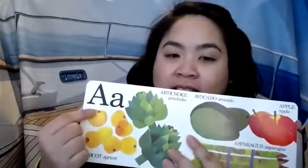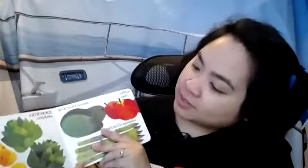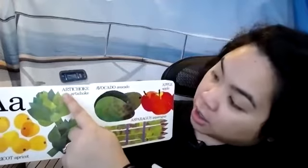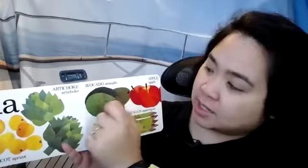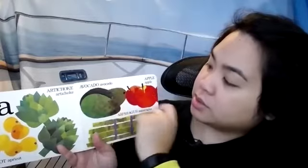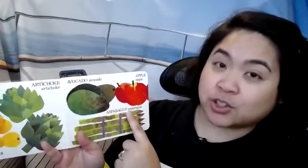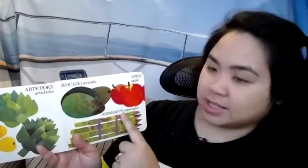The first letter is A. Do you have an A in your name? What kinds of things start with A? There's apricot. Artichoke — artichokes are kind of spiky. Avocados. Asparagus — that is a very long word. Let's clap that one together. Asparagus. Those are four syllables, which means it is a very long word.